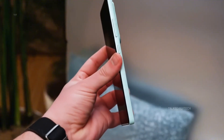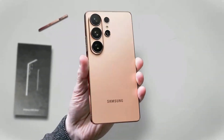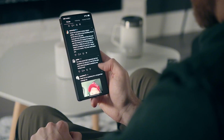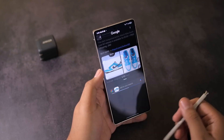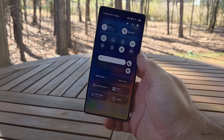Hey everyone, Sam here, welcome back to the channel. If you love diving into the latest tech leaks and future innovations before they go mainstream, make sure to hit that like button, subscribe, and turn on the bell icon — because trust me, this one's going to blow your mind. So here's the thing: Samsung's next Ultra is doing something no phone has ever done before.